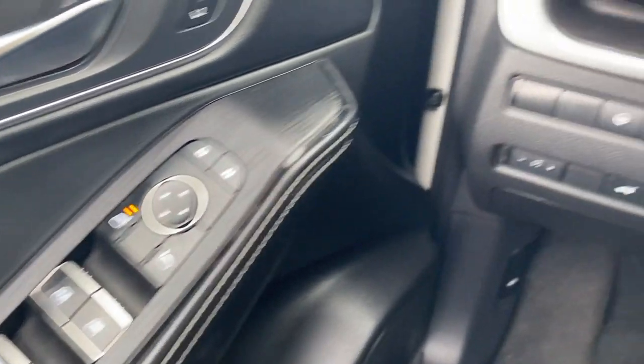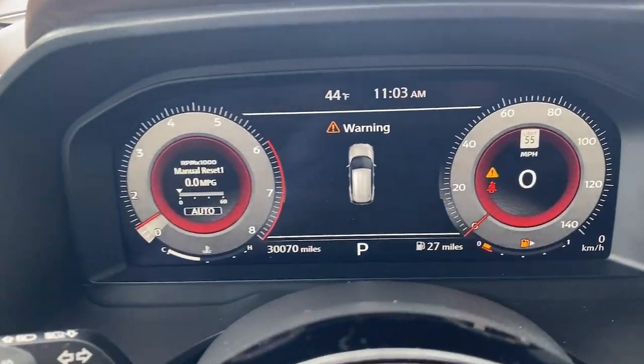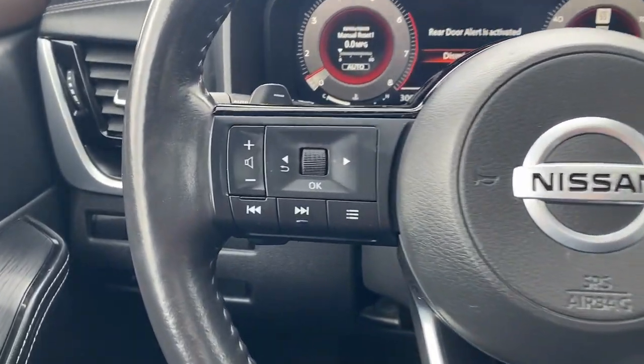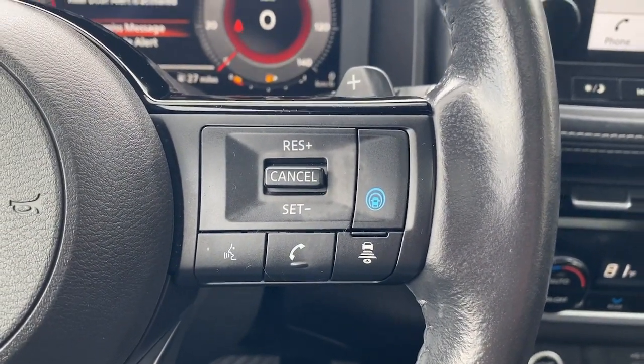Comfortable and capable, this sporty four-door hatchback brings confidence along on every journey. The following are some of this vehicle's highlighted options: heated steering wheel, head-up display, Apple CarPlay and/or Android Auto, panoramic roof.